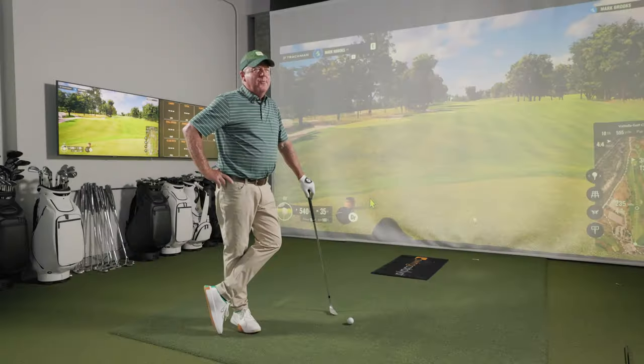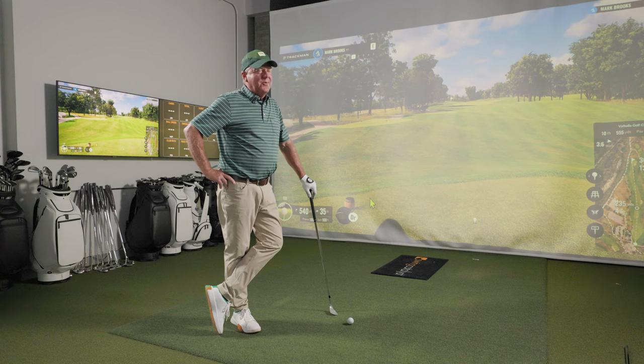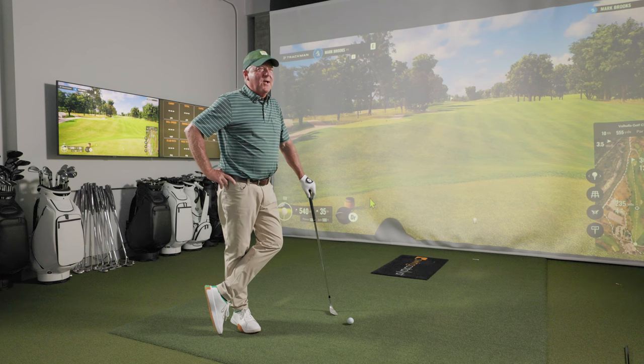We'll be back very shortly — we'll be back to Valhalla. Exactly. Mark, thanks for joining and doing that. That was a lot of fun to play 18. It was fun. We'll do it again.